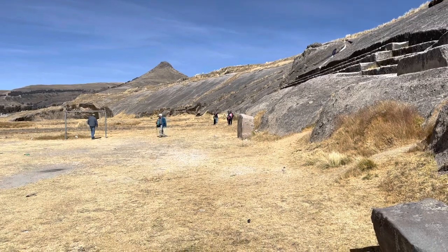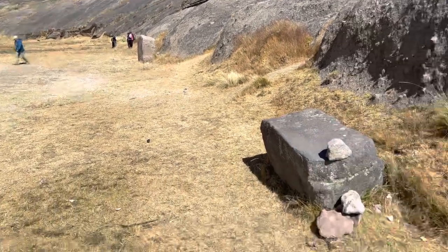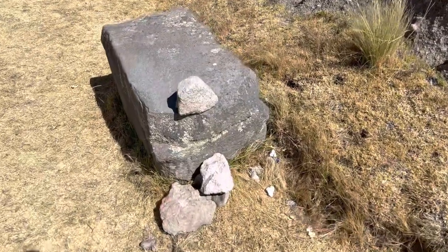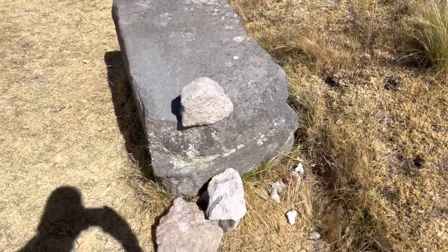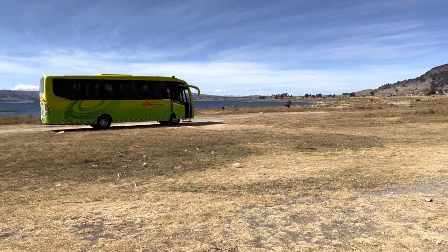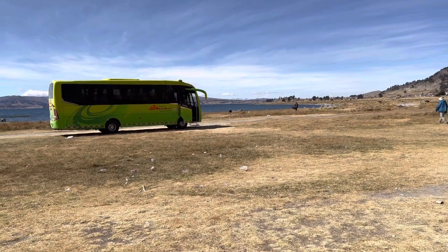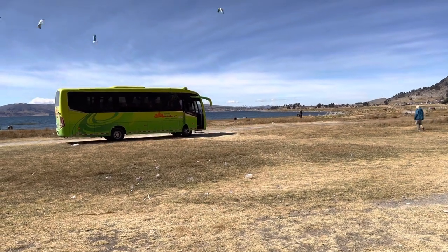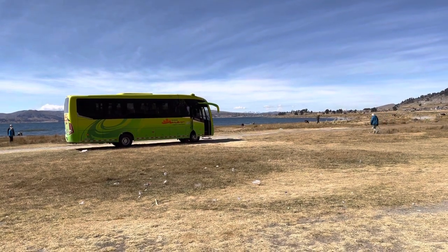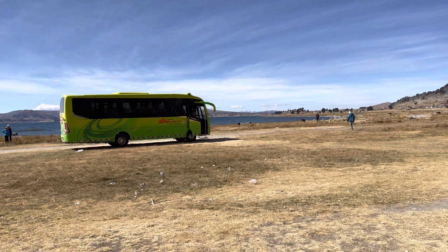It's quite likely the stones were transported to this location and then from here they were going to be transferred to the lake in order to be carried, maybe by a reed boat or some other form of transport, to Pumapunku and Tiwanaku, which are off in the background there about 60 kilometers away.